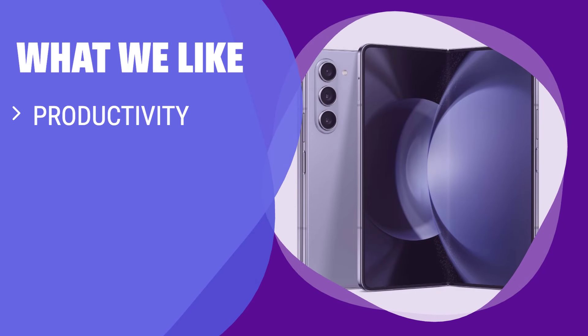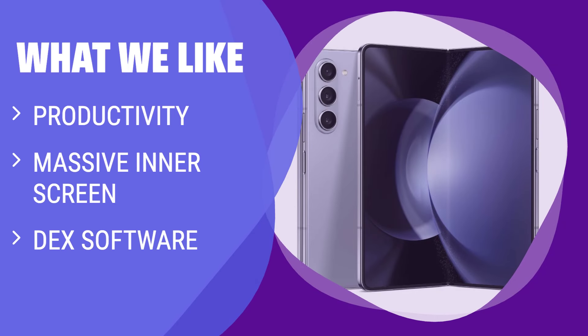What we like: the Galaxy Z Fold 5 is the ultimate phone for productivity. If you need a device that allows you to run multiple apps simultaneously, offers a desktop-like experience with DeX software, and has a massive screen for entertainment, the Galaxy Z Fold 5 is perfect for you.